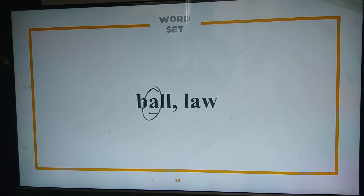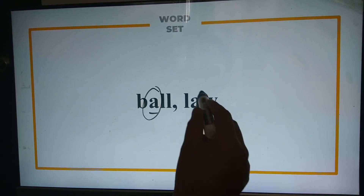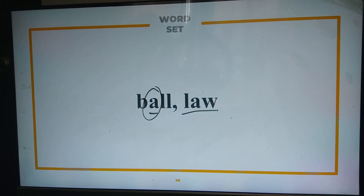Same goes for the word 'law.' It's not pronounced as 'la' or 'lew' — it's pronounced as 'law.' Just like in rule number four, the vowels are neither long nor short. Instead, it creates a unique variation of sound.